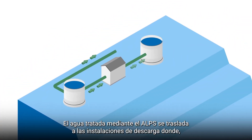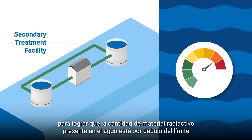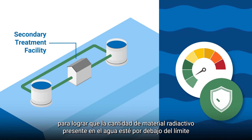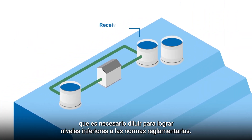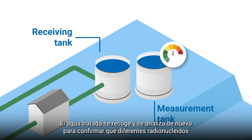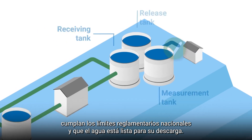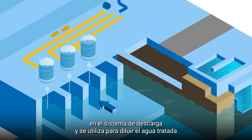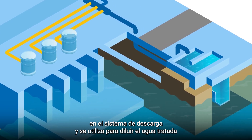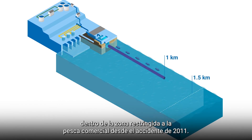ALPS treated water is transferred to the discharge facilities where, if needed, it is purified in a secondary treatment facility to bring the amount of radioactive material below the limits set by regulatory standards, aside from tritium which requires dilution. The treated water is collected, analysed for many different radionuclides, and prepared for release. Seawater is pumped in to dilute the treated water, which is then sent through a one kilometre long tunnel and discharged within the zone restricted for commercial fishing since the 2011 accident.